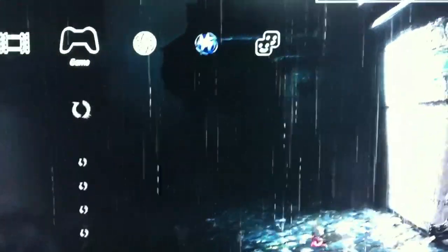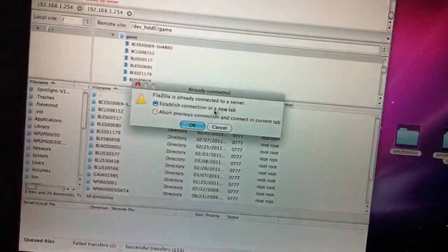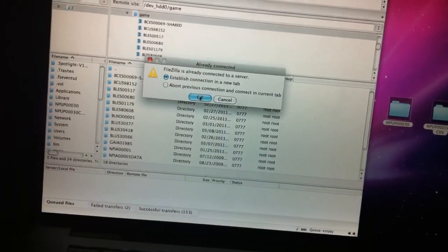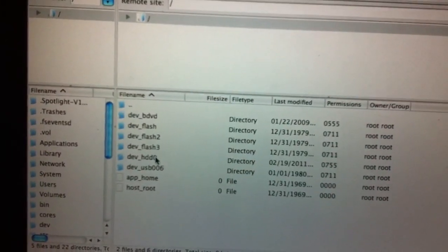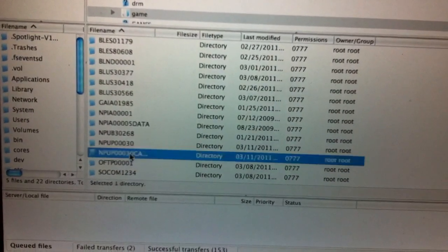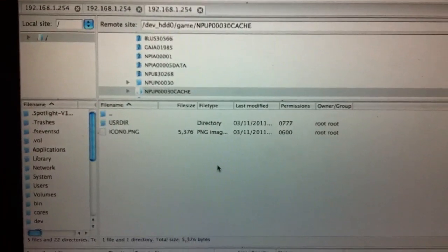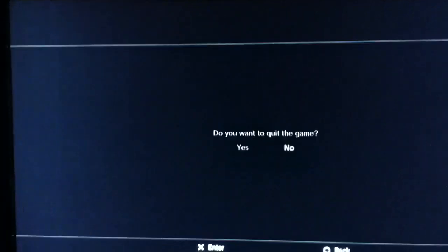We can proceed to step number two, which is deleting the SFO. Wait for this to load, then scroll down to your FTP and connect to the PS3 again. Go to HDD0, then Game, and come down to NPUP00030Cache. Open that folder and right-click on the paramSFO and delete it. Make sure you delete the paramSFO from the cache folder, not the original one. Once that's done, close FileZilla and quit out of the FTP.